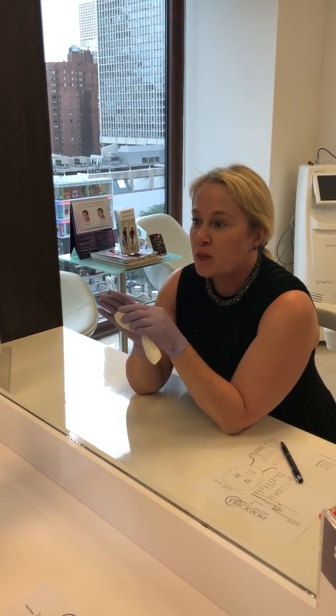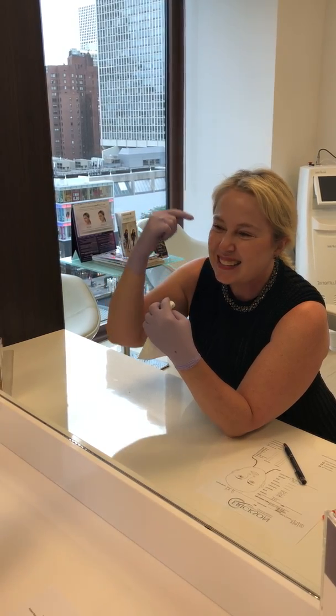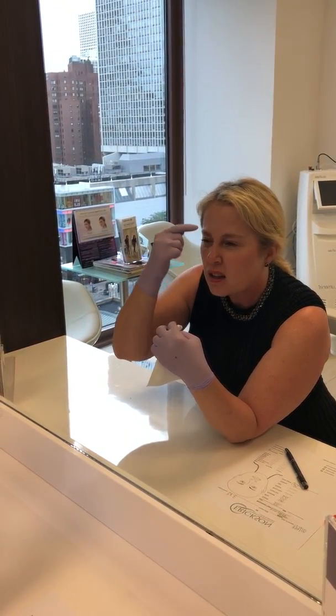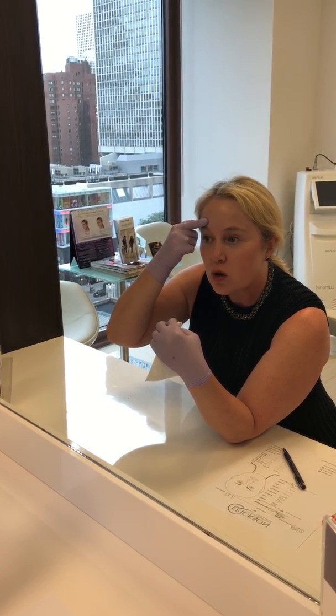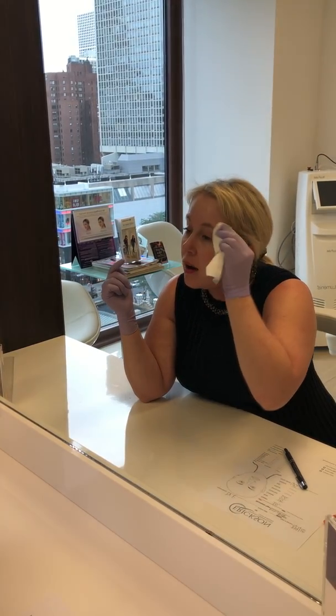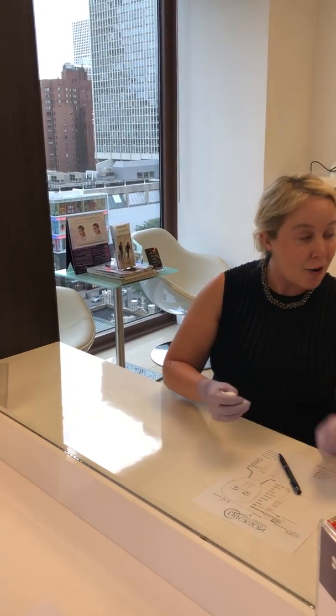Hi everyone, once again I'm getting ready for my wedding and I'm about 37 days out, which means it's time for Botox — we want to have a little bit of time to tweak things just in case. You can see I have a lot of movement; these lines need to go away, these little bunnies here. When I put a little bit of Botox in here it just opens me up, so that's what I'm going to do today. For all of you who are skeptical about whether or not I inject myself — here it goes.